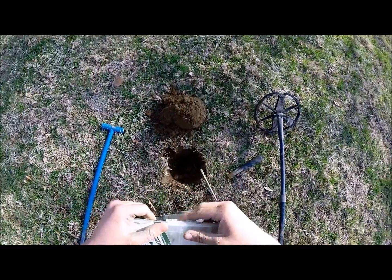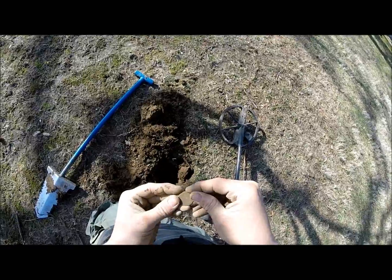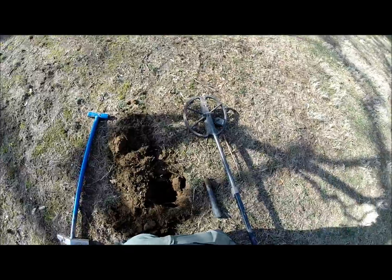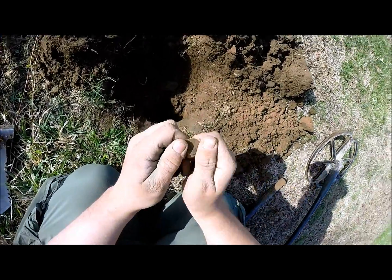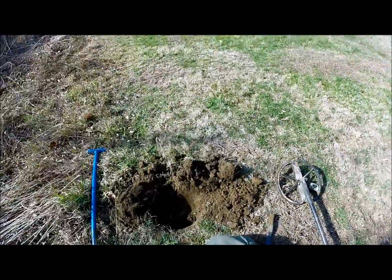That is the most worn nickel I've ever seen - it's a V nickel but it's incredibly worn. Just got an Indian head penny - date is 1882. That's still nice.